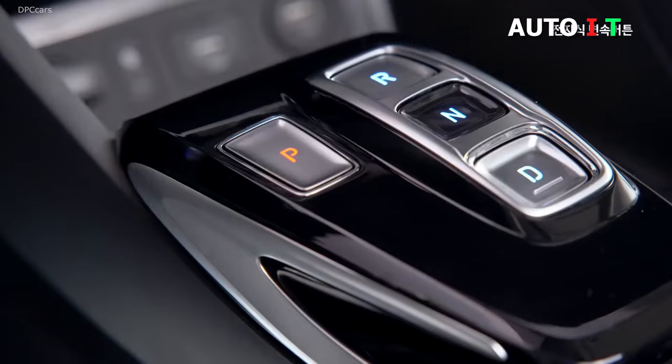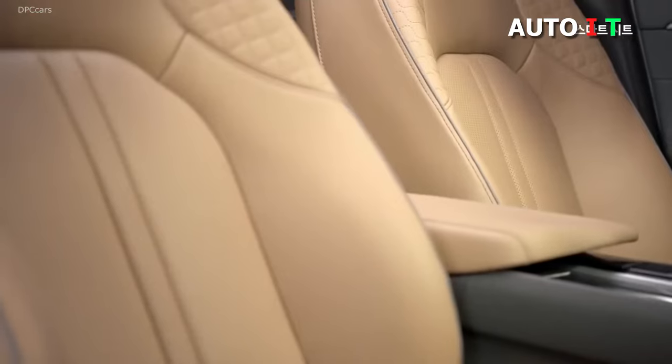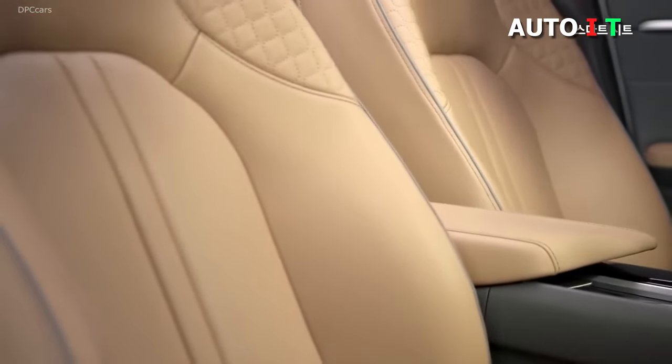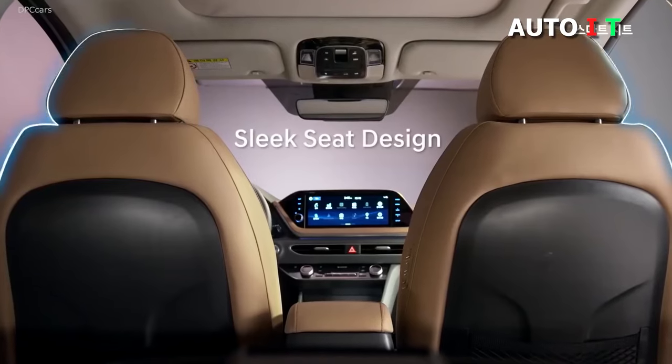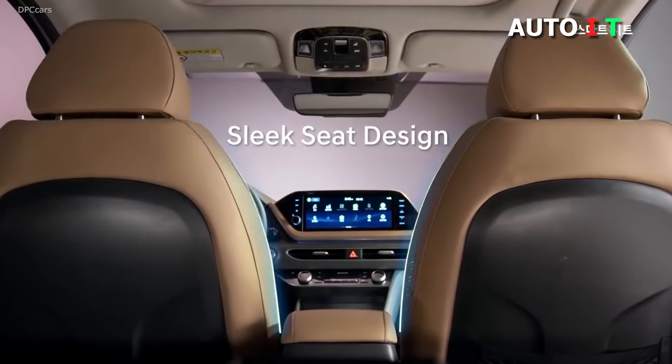The Sonata offers a crisp and easy-to-read 8-inch touchscreen with six speakers and an HD radio. You can also hook up to Bluetooth and Android Auto or Apple CarPlay — a generous infotainment system that'll make you wonder where the rest of the price went.